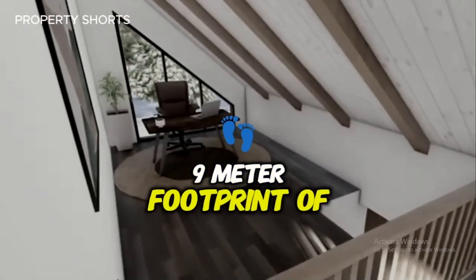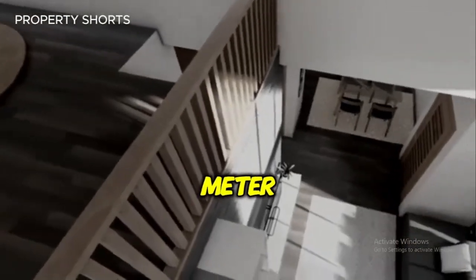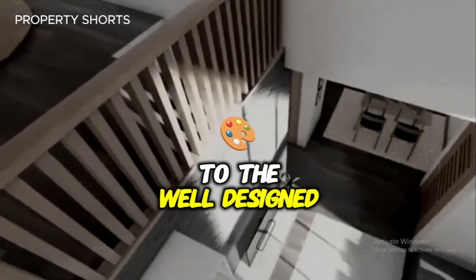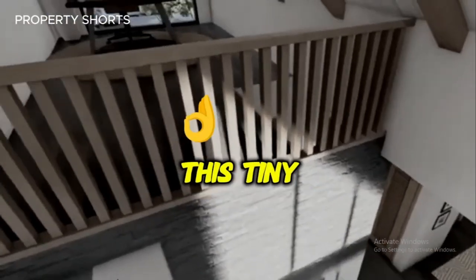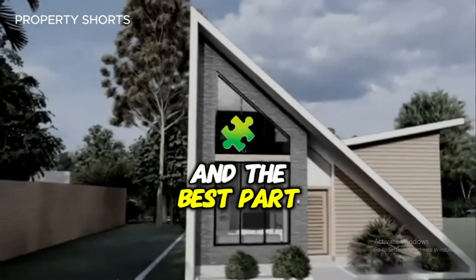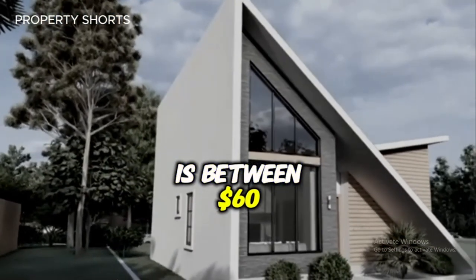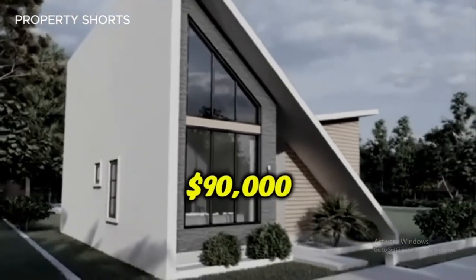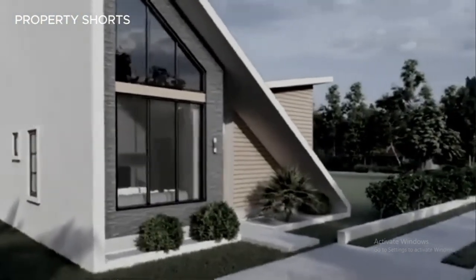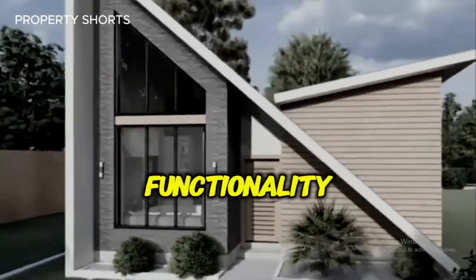The 8x9-meter footprint of this house is a masterclass in maximizing every square meter. From the seamless flow of the living areas to the well-designed private spaces, this tiny home is both efficient and beautiful. The estimated cost of this modern masterpiece is between $60,000 and $90,000, depending on materials and finishes — an incredible value for a home that delivers on both design and functionality.